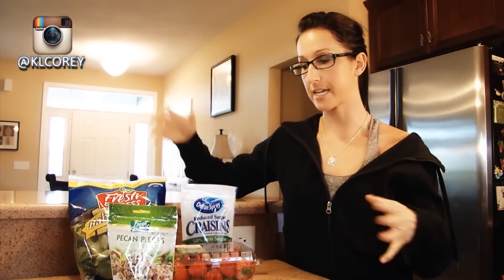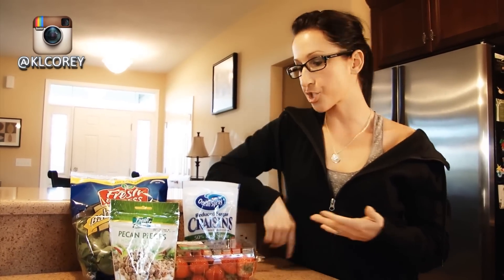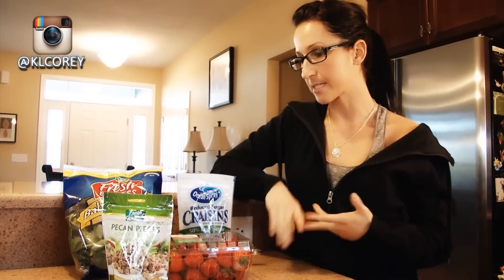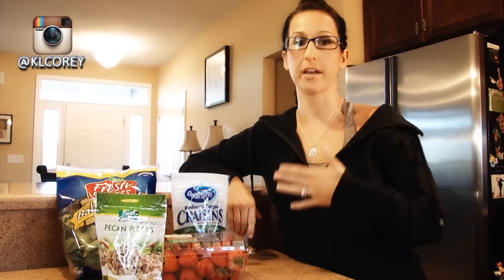So there you have it — makes for a nice big sweet salad, high in fiber, you get your protein, some carbs, some fats, super satisfying and delicious. And it doesn't leave me wanting dessert afterwards. You just got to work your way around it — that's what I've been doing lately.